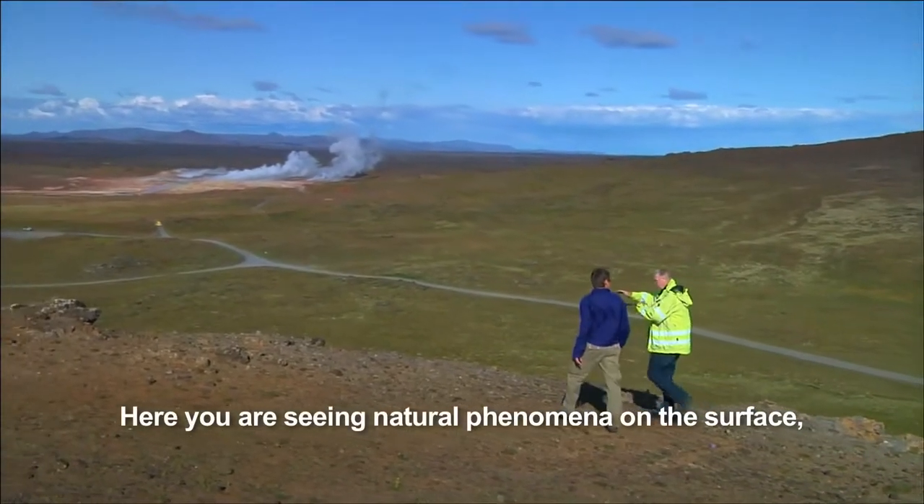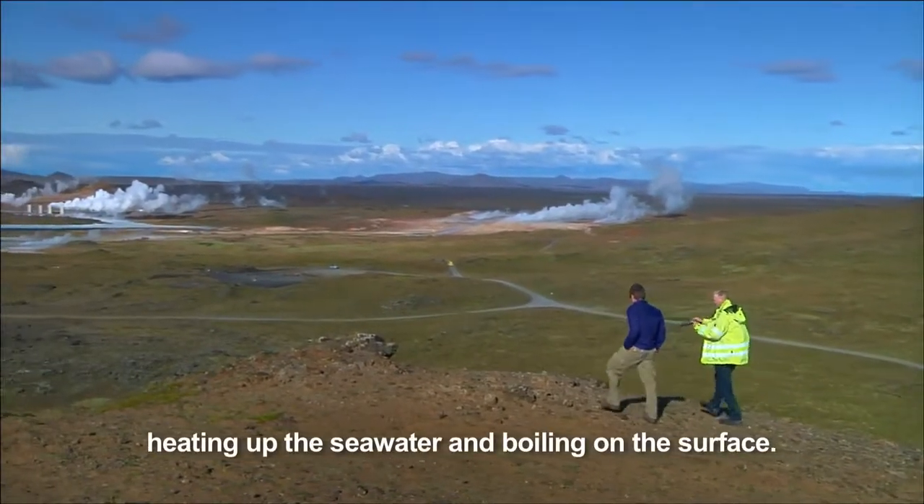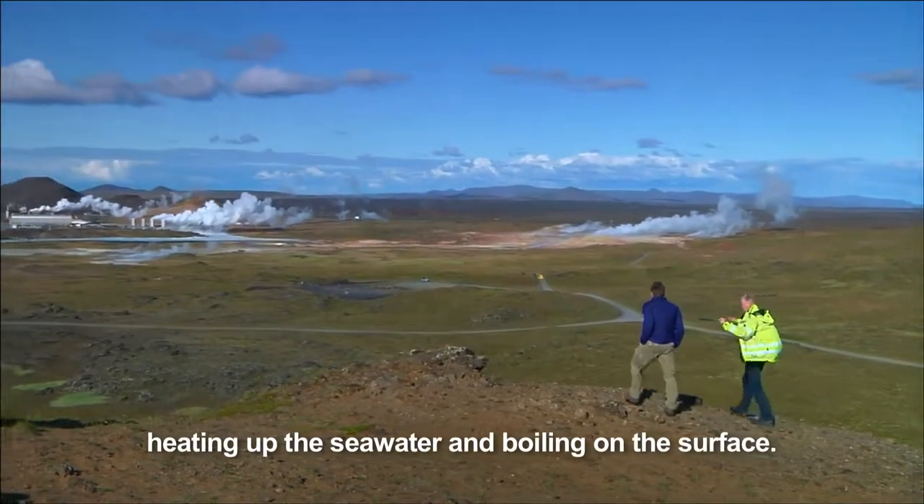Here we are just seeing natural phenomena on the surface, where steam is actually escaping through fractures, heating up this seawater and boiling on the surface.